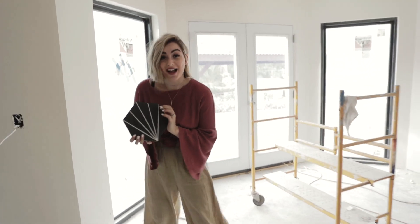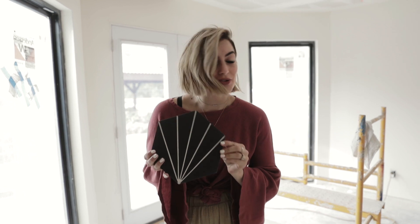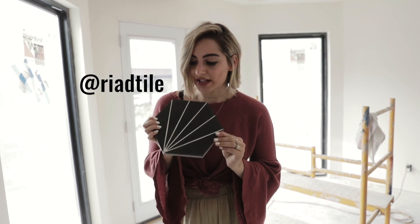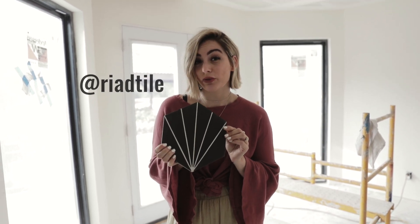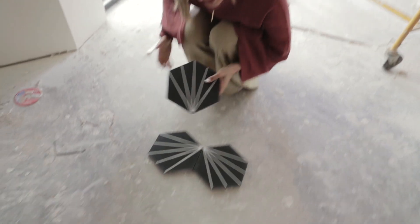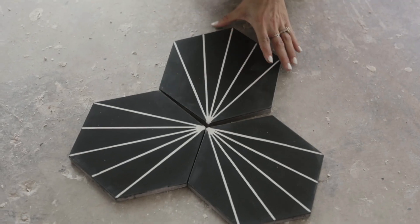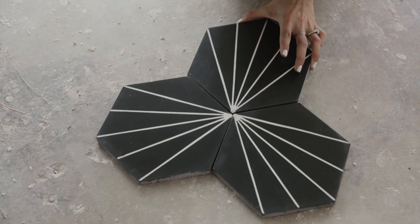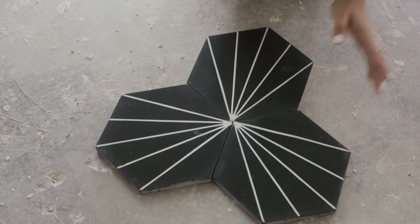We got some really cool tile in today and I'm so stoked. I didn't know tile could make me so happy, but it does. This company is super awesome. We are using these for our powder room downstairs and we can lay them out in a lot of different ways, but I think I'm going with this pattern here — it's just going to repeat itself throughout the whole bathroom. And I love it. This same company also supplied our stair risers. Let's go take a look.